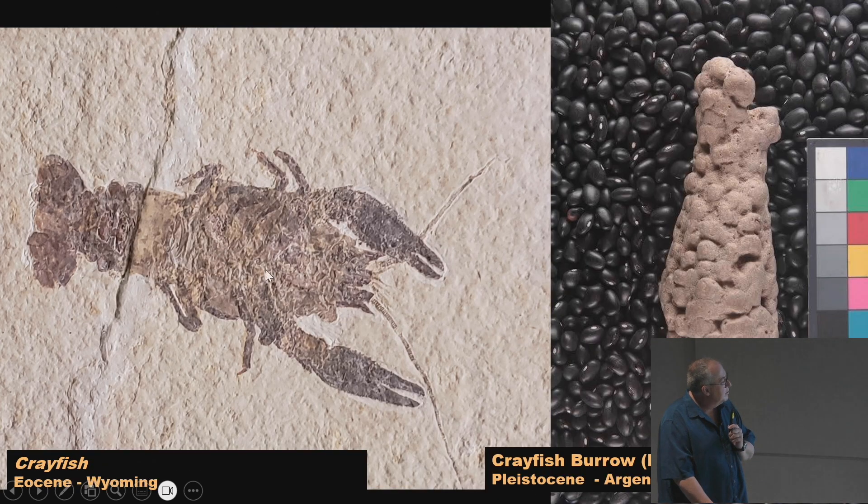This is a crayfish from the Green River Formation in Wyoming. And this is kind of unique — I've never seen this anywhere else: from Argentina, what they think is a crayfish burrow. The crayfish would make these little mud pellets and stack them up, presumably underwater or on a riverbank. Then when the dry season came, it would crawl in and survive the dry season in the little burrow and come out again. I'd never seen a fossil crayfish burrow before — just a weird, unique thing I never would have recognized until I saw it here at the Field Museum.